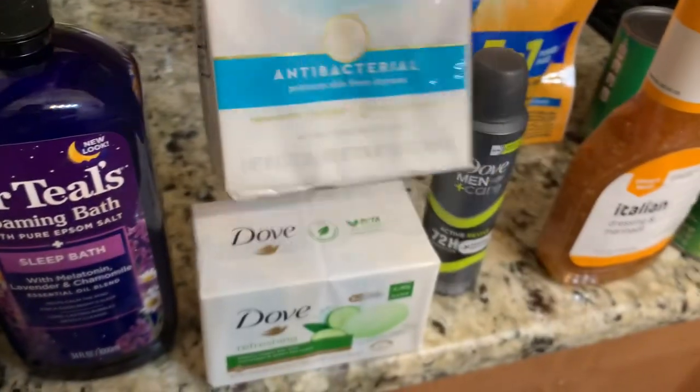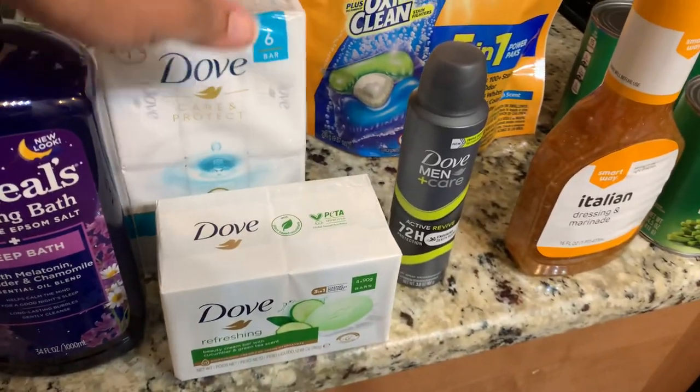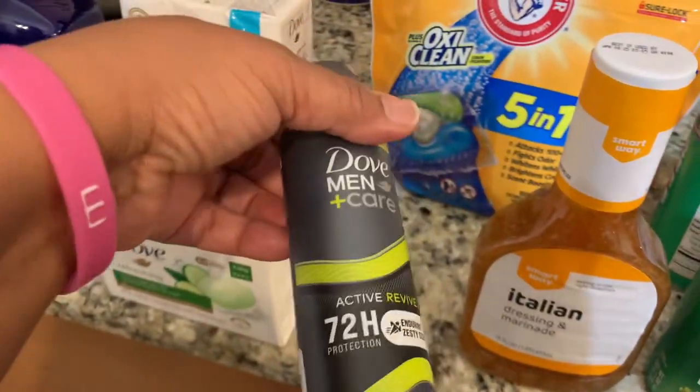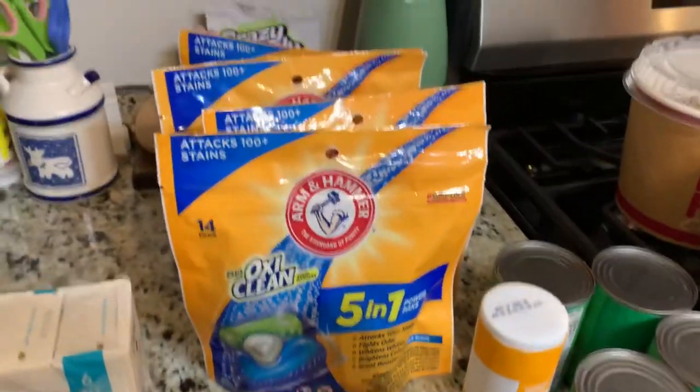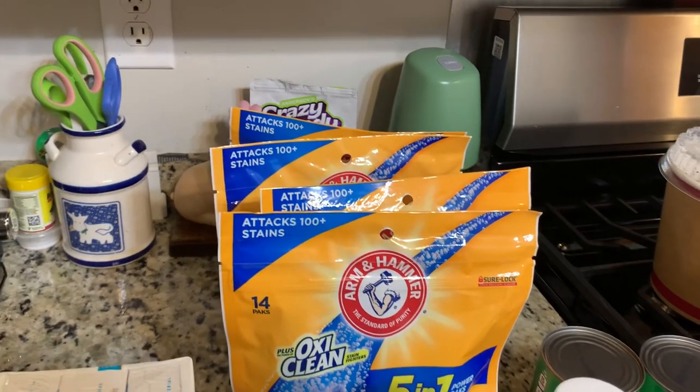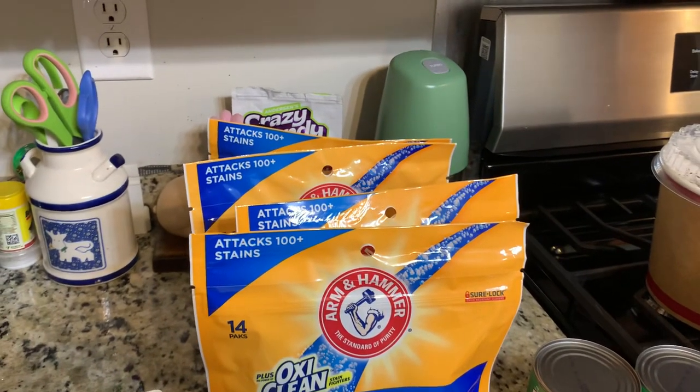Then we got the antibacterial regular Dove — it's the Care and Protection. And we got a Dove Men antiperspirant. At Food Lion, we got these pods — they were $1.99, and the sale ends tomorrow.